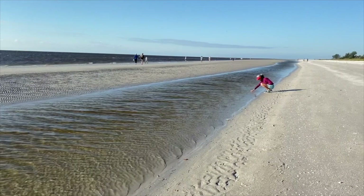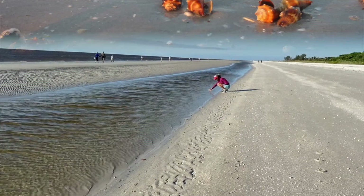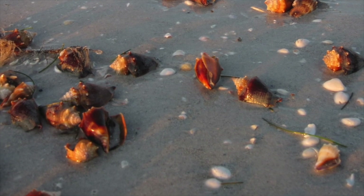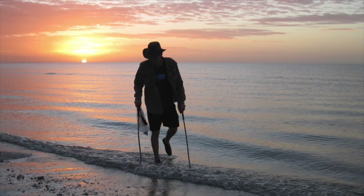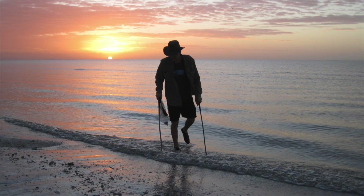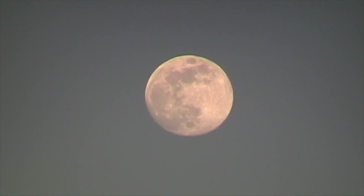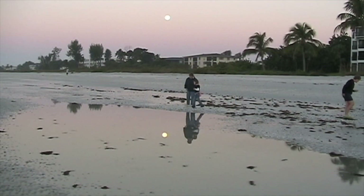When is the best time to see live shells on Sanibel? During a low tide. There are usually two low tides every day, one in the morning and one later in the day. The morning low tide is usually the lowest of the two. The lowest tides of the month are when there is a full moon or a new moon.